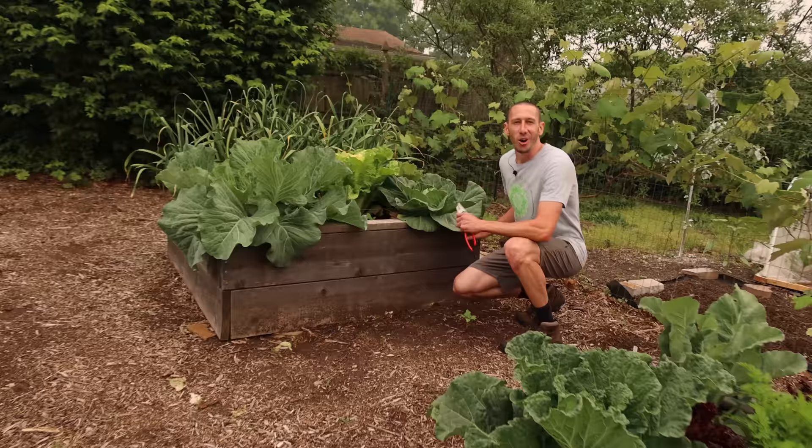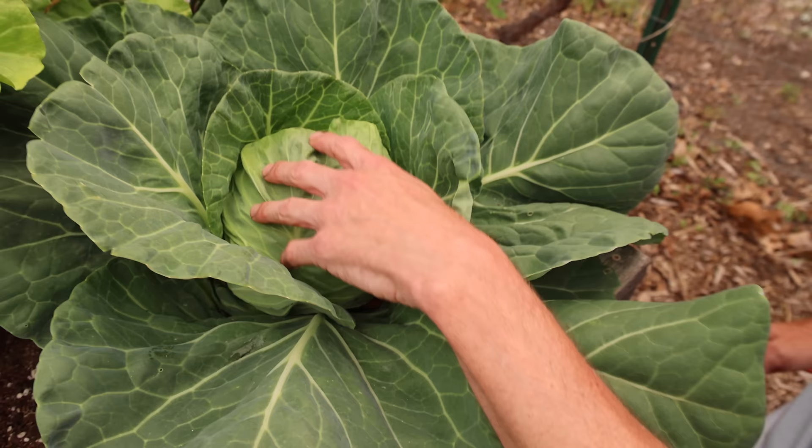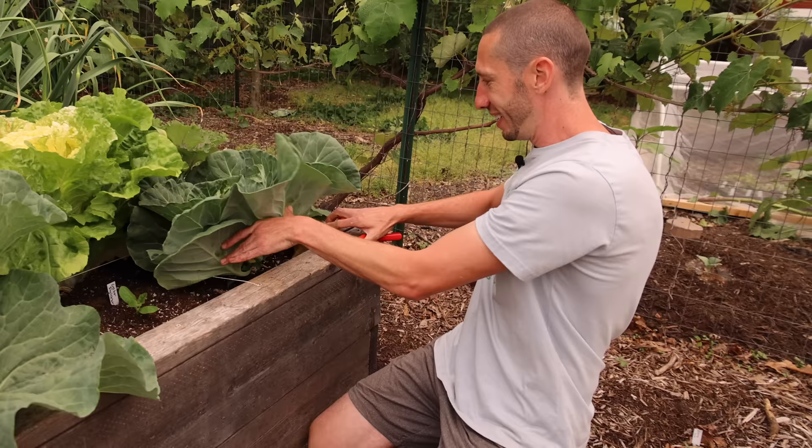The Early Jersey Wakefield cabbage used to be my earliest cabbage until the Freyo showed up. This green cabbage is ready and it's only early June — this is by far my earliest cabbage I've ever had. We've got another Golden Beauty cabbage over there, but this is the earliest cabbage, the Freyo, that I've ever grown. Let's harvest this one — cut this out, look at that.